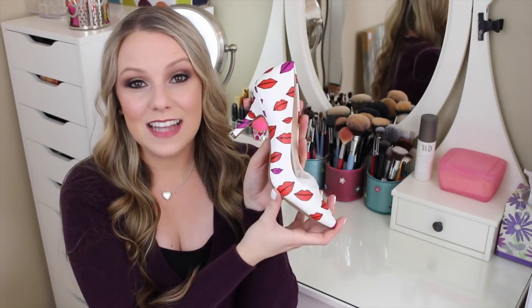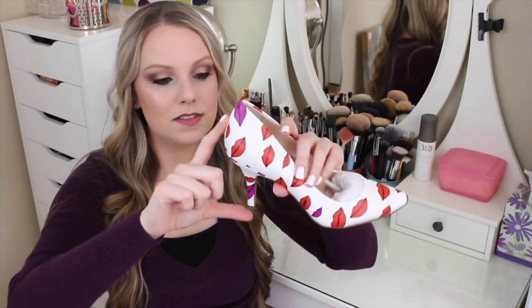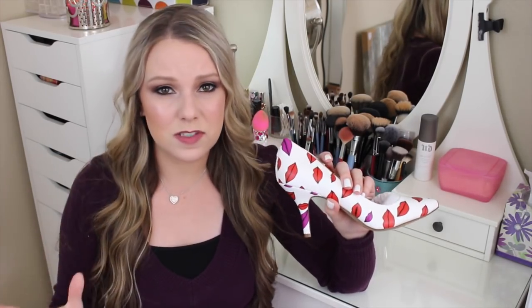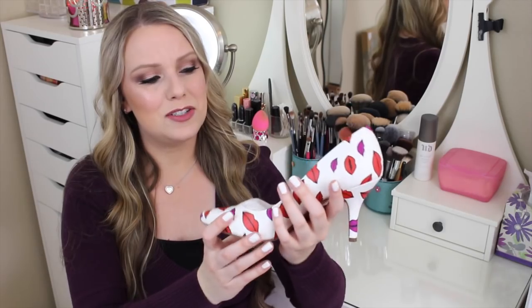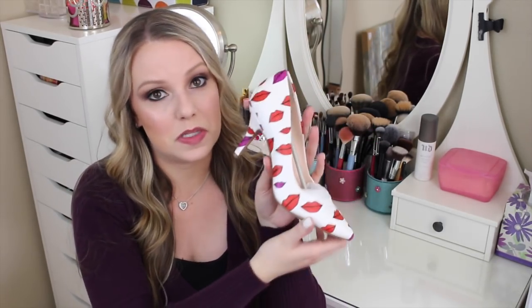She also got me similar shoes but these are high heels — also by INC. They're white with a lip design and the heel is only about three inches, maybe three and a half, which is perfect because really tall heels are uncomfortable. I'm not the biggest fan of high heels, so three inches is perfect, and these are so cute. Who doesn't want a pair of high heels with lips on them?